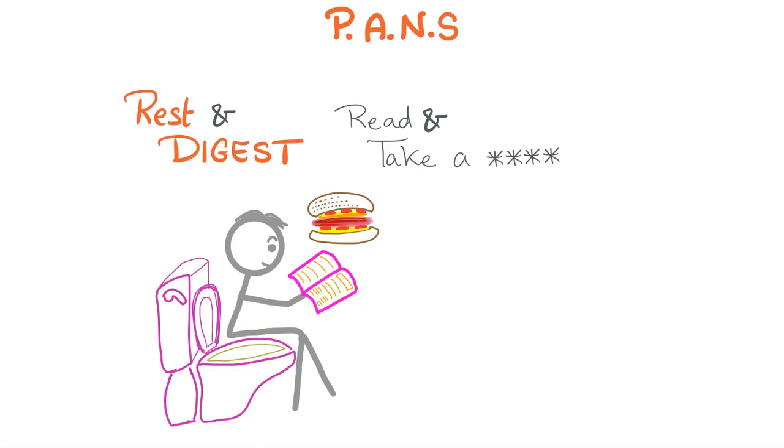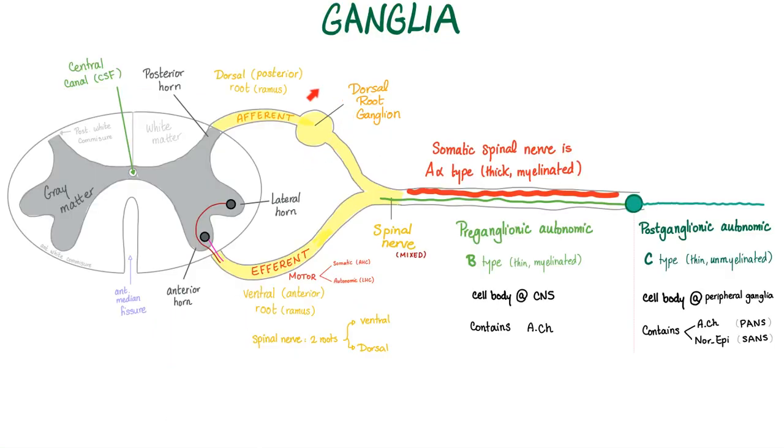Here is an autonomic ganglia. Anything before it is called a preganglionic autonomic fiber; after it, a postganglionic autonomic fiber. Somatic fibers do not relay in ganglia because we do not have time to waste. Since we do not have time to waste, somatic motor fibers get the fastest fibers ever — A-alpha. However, autonomic fibers can wait: preganglionic will take B fibers, postganglionic will take C-type fibers.